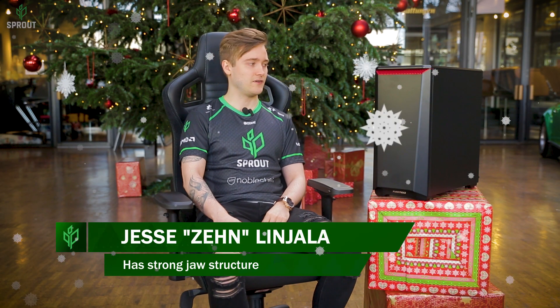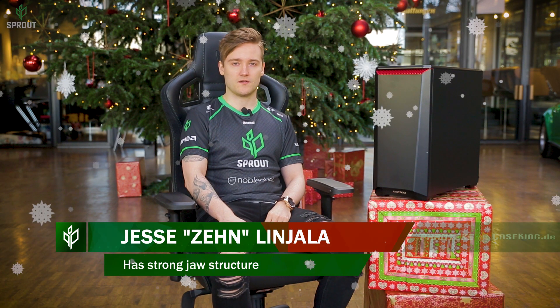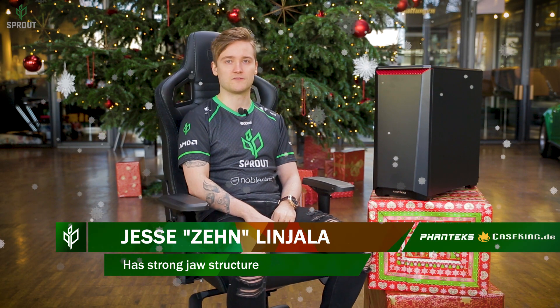Hello, it's Jehan here and we have a tempered glass case with a really cool design, made by Phanteks.